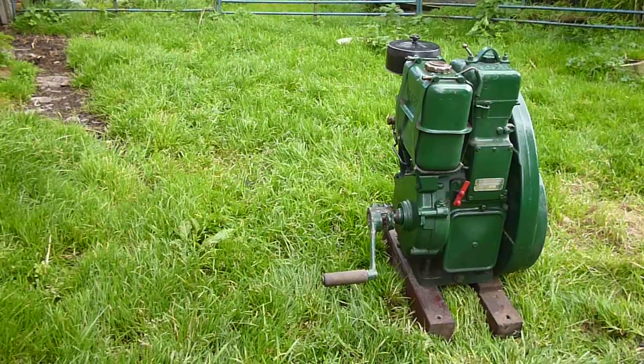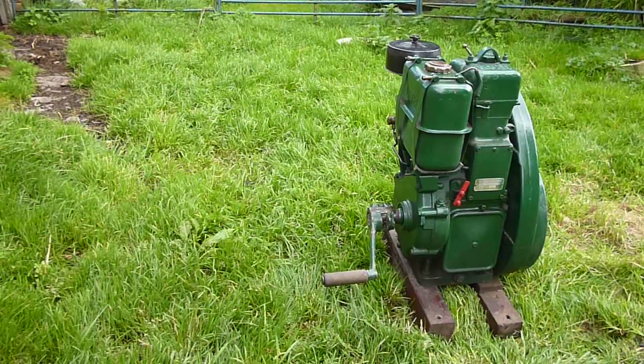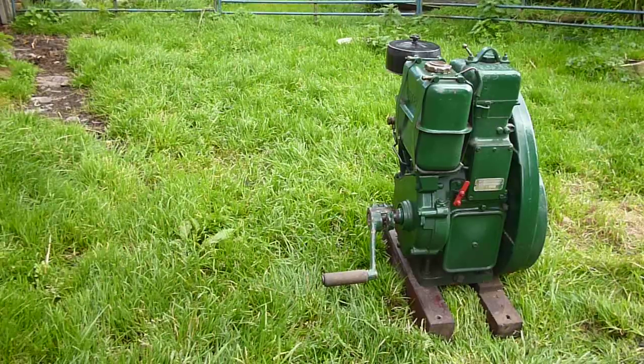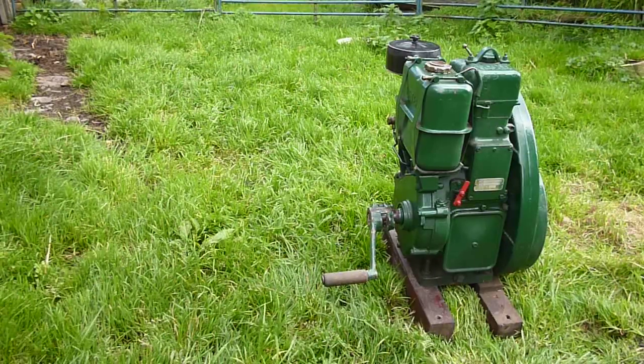Right, Sticky Mint's got an engine for sale. This is my Lister LR 1.65 horsepower diesel engine and it runs at 750 RPM.